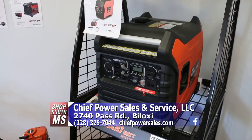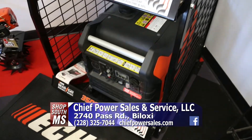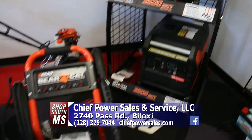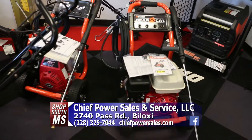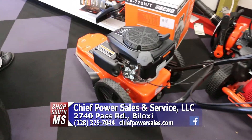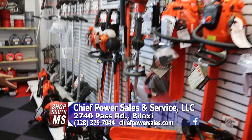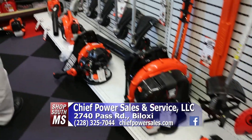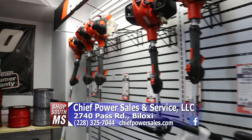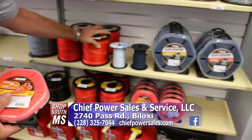Chief Power Service is also your Echo dealer here on the Mississippi Gulf Coast. They've got a great selection — generators, if you're looking for them, this is the time of year to have one on standby just in case. Pressure washers too — instead of paying somebody to come do it, or if you do that for a living, Echo has the Bearcats that are great pressure washers. String trimmers, chainsaws, edgers, gas power blowers, and weed eaters — whether you need just a little or a whole lot, they've got a great selection.